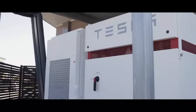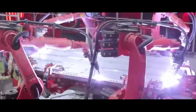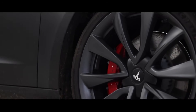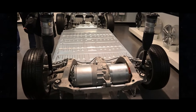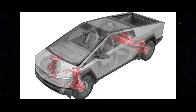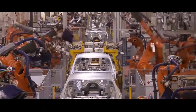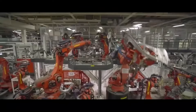Tesla's journey in the development of electric motors began in 2012 with the launch of the revolutionary Model S. At that moment, Tesla decided to take a leap forward in the industry, distancing itself from conventional practices and designing its own drive units. This strategic shift had a seismic impact on the automotive landscape. Tesla's drive units were not just mechanical components — they were masterpieces of electrical engineering, and the company took full responsibility for their design and manufacturing.